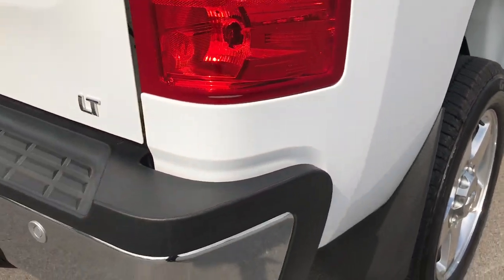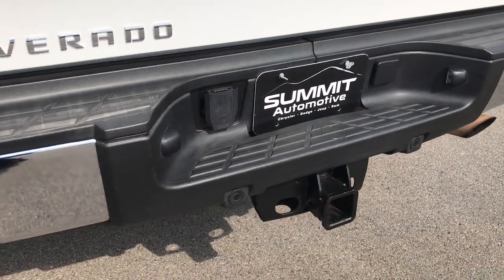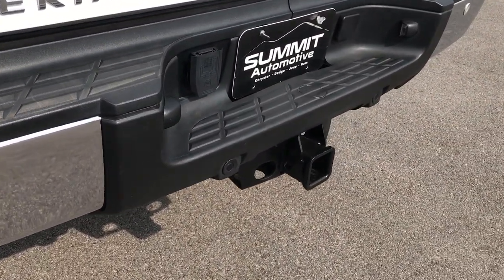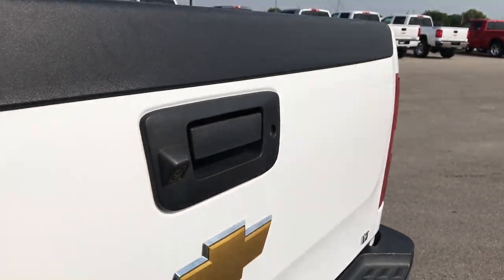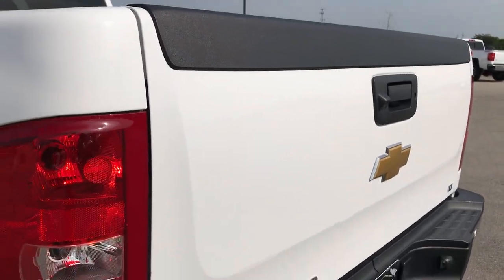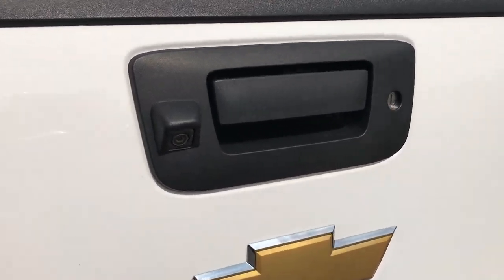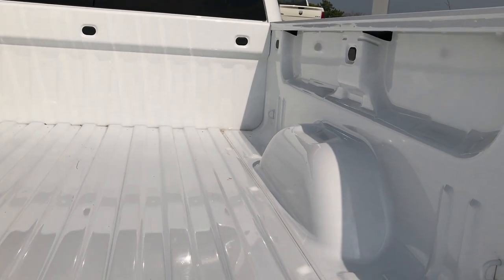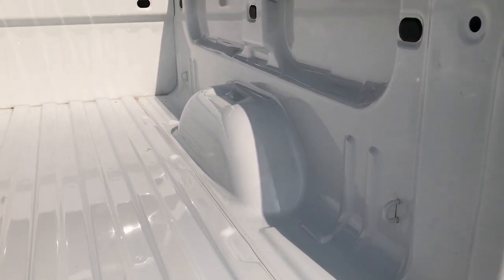The rear bumper has no dents or dings, has backup sensors, and is in very nice condition. It has a full towing package which includes a receiver hitch and seven pin wiring. The tailgate is very clean — I don't see any dents or dings on it. It has a backup camera, locking tailgate, and a bed that is in absolutely perfect condition.